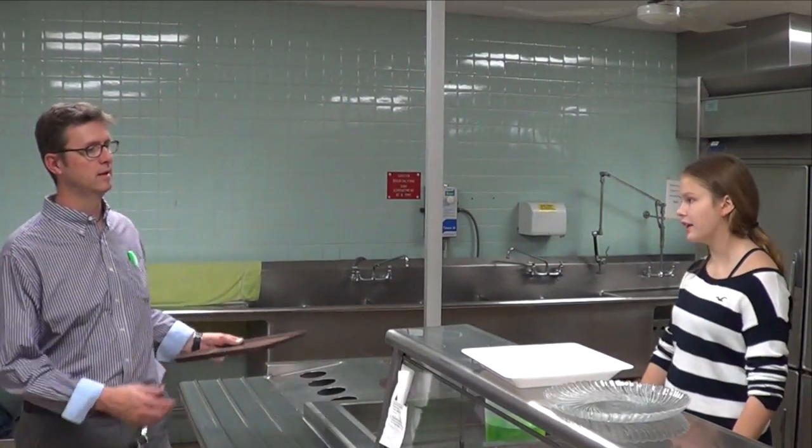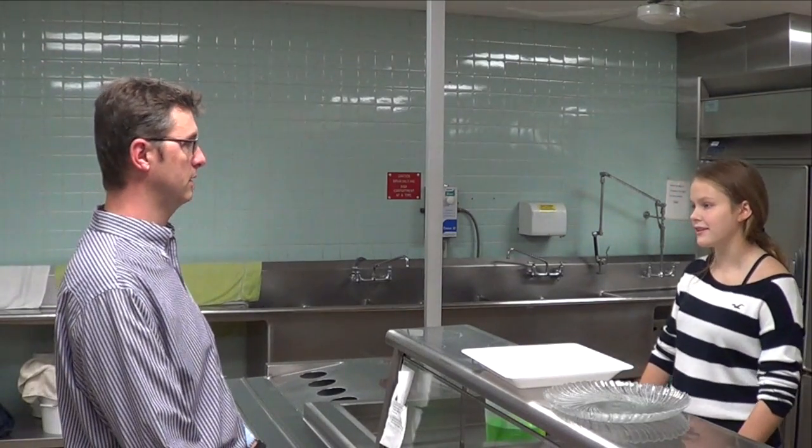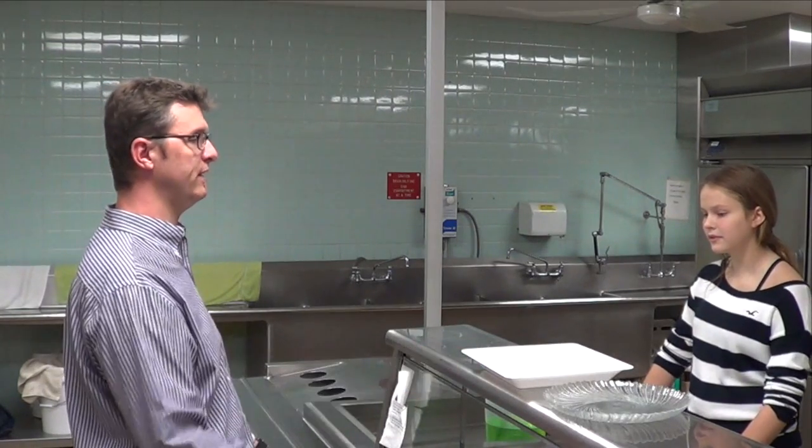Hi, Paige. Hi, Mike. Ready for some lunch? I sure am. What's on the menu? Well, we've got animal cells and plant cells today. I'm really hungry. I think I'll have the daily double. Can I have one of each of them?